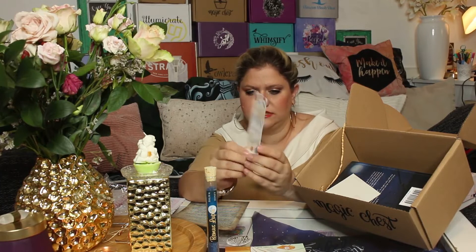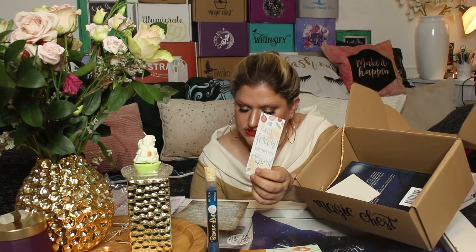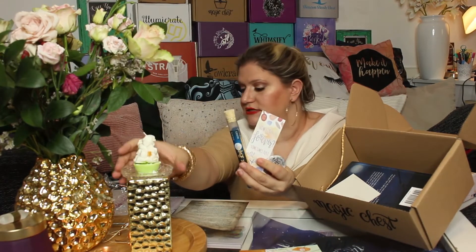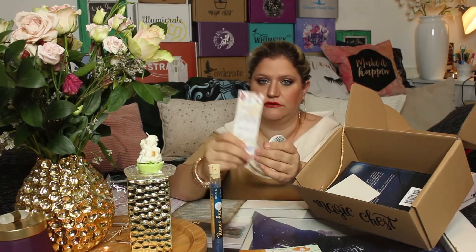We also have a bookmark. It says 'How long is forever? Sometimes just one second' on one side, and the 'Love Yourself' print on the other. It doesn't quite feel like a standalone item to me — it seems like it should be an add-on that's not counted as an item. The card reads: 'There's Alice, who tells you how precious your time can be, with a quote designed by our Magic Chest team.' The bookmark leads you to the heart of the box — the book.